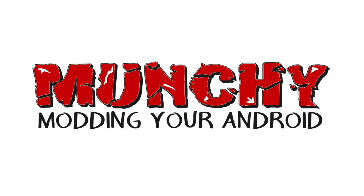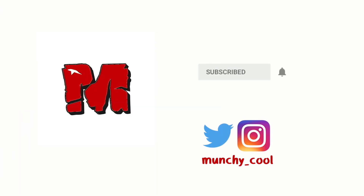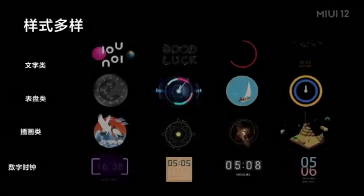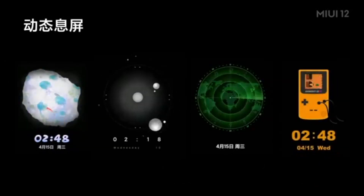Hey peeps, what's up, Munchy here back with another video. Xiaomi has officially teased the MIUI 12 themes application, thereby confirming that custom always-on display themes are coming with MIUI 12.